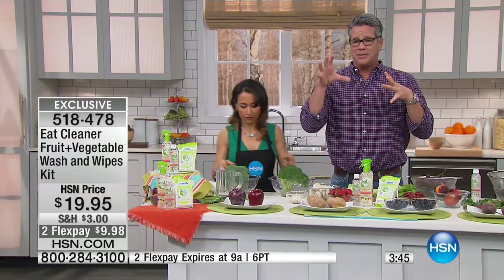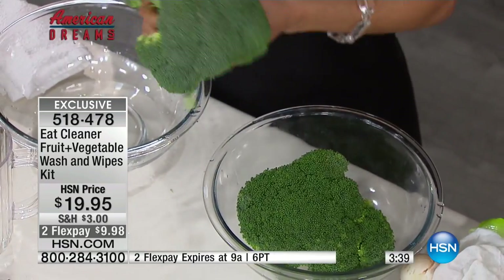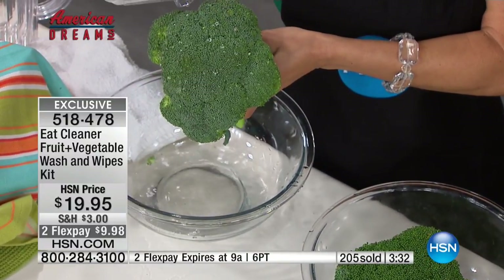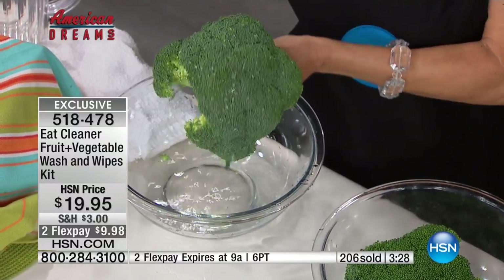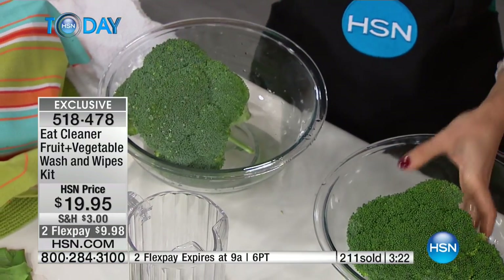So take a look — normally you bring home your produce, that's your broccoli right there, just right from the store, you give it a quick rinse. Maybe not even a rinse — some people don't even wash their produce, which is a no. But it just beads up — it's not doing anything to clean. That is not clean. What else do we wash with water alone and call clean? Nothing.